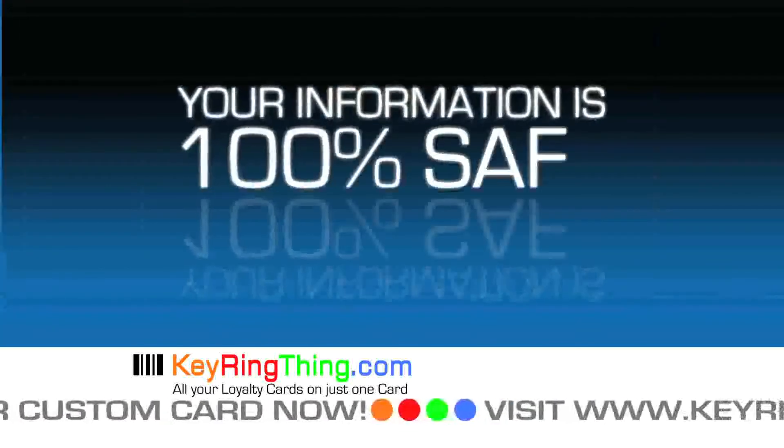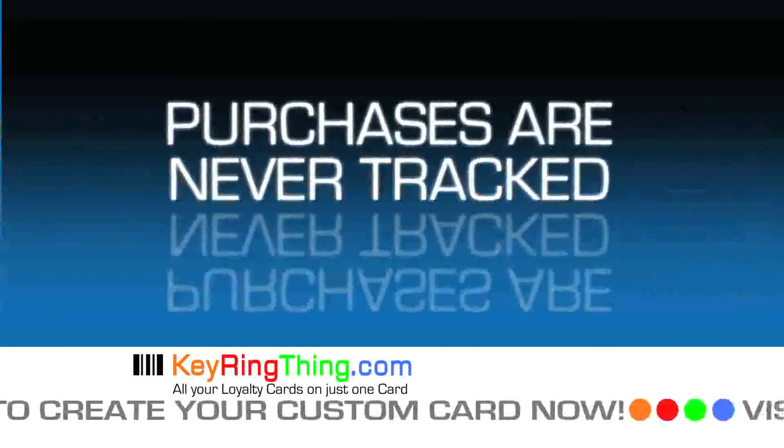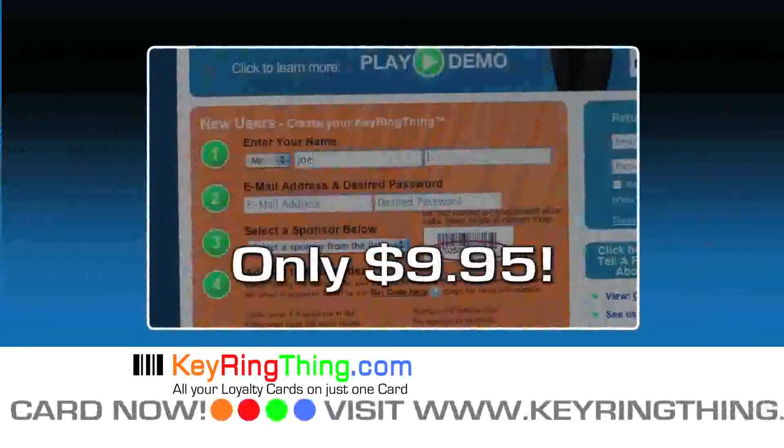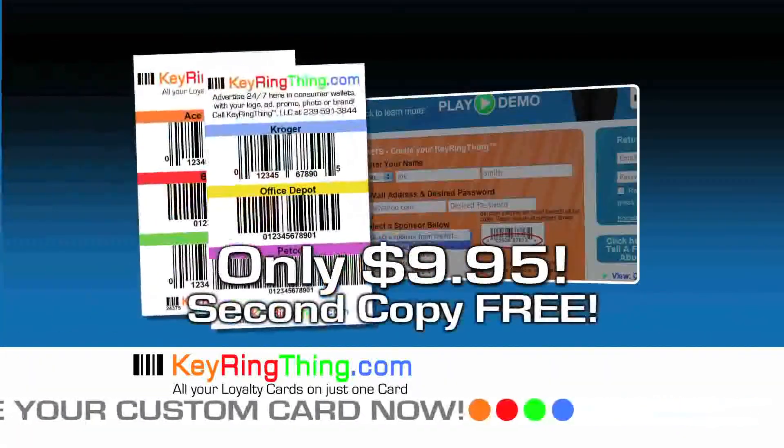Your information is 100% safe, no financial information is ever stored, and purchases are never tracked by KeyRingThing. Create your own personalized card for only $9.95 and never miss store promotions or discounts again. Order now, and we'll send you a second copy free.